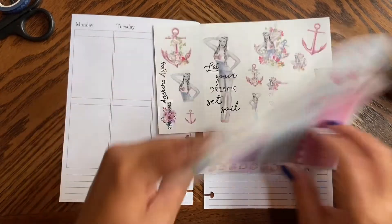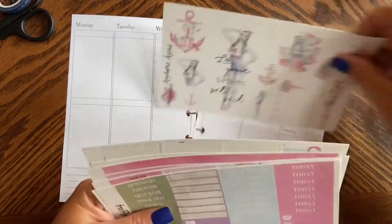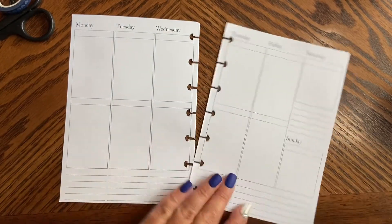So we're going to try to do a B6 plan with me. We're going to use some Pink Room Co. washi to go with the kit and we're going to see how it turns out. I hope you guys enjoy.